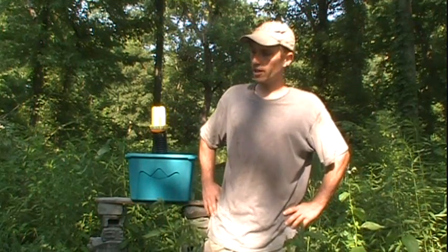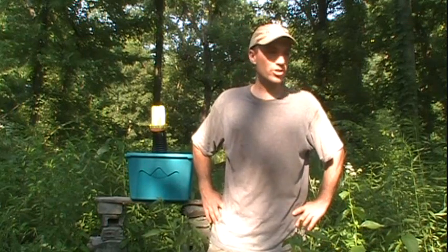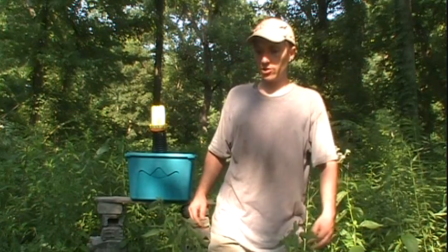Hello! Brian Lynch here. It's July 2nd, 2011. I'm out at the orchard, and in my ongoing struggle against the Japanese beetle, I have decided to resort to the somewhat controversial Japanese beetle trap.